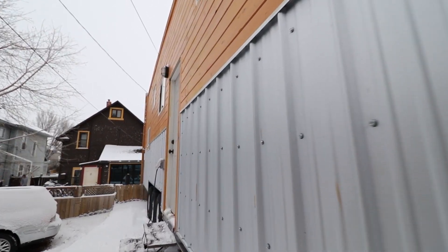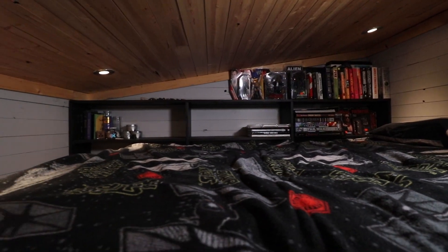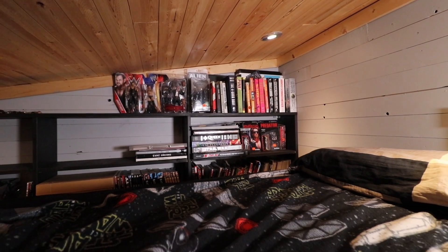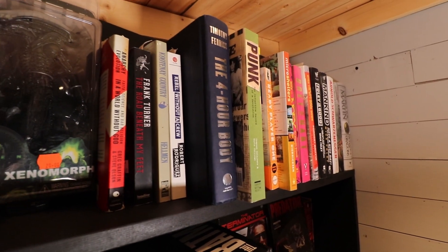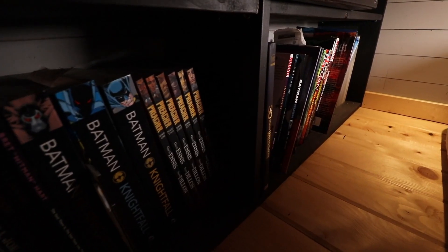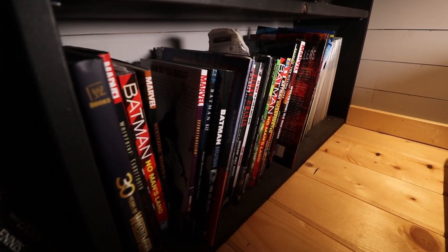Let's take you on a tour. As you can see, this is the secondary loft, which I envisioned as a bit of a reading nook — a spot where if I had company over they could crash up here. If I had family from out of town or anyone wanted to stay in a tiny house and see what it's like, they could come up here. It's full of comic books and some collectibles. I think we're about six feet deep on this one.